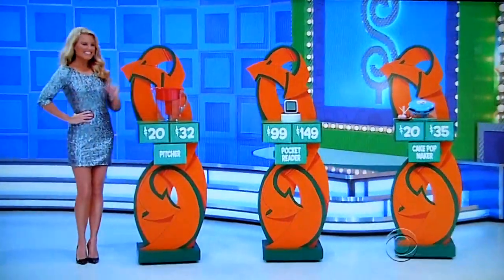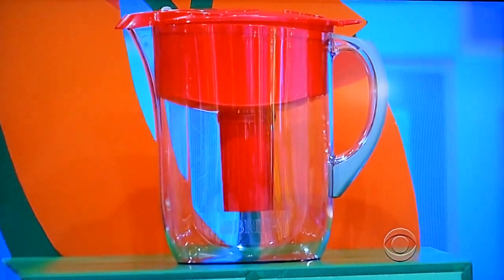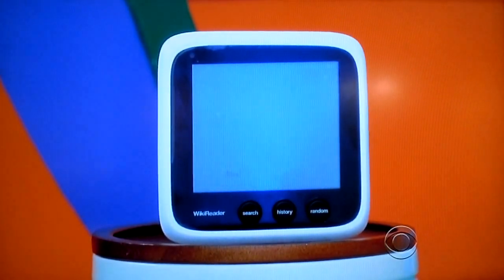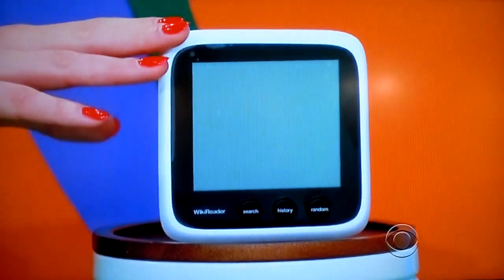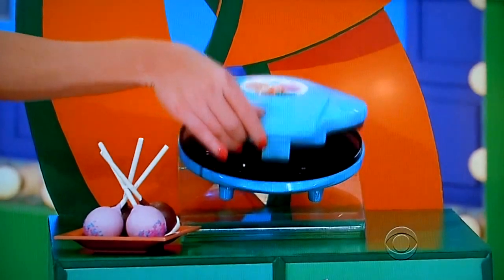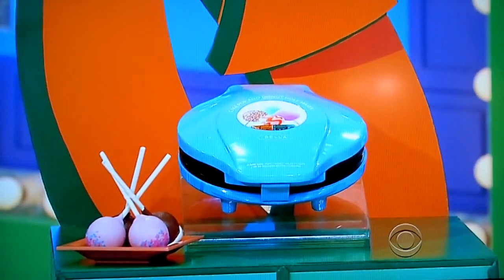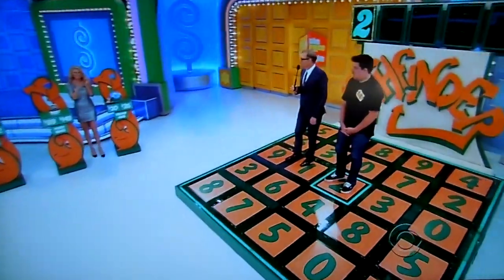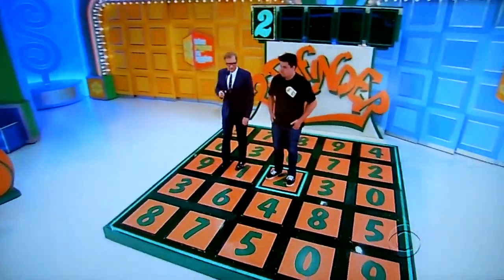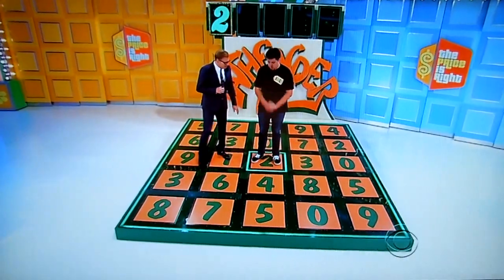Well, first up, this 10-cup water purifier removes impurities and reduces the taste of chlorine. Next, fast, portable, and informative, this pocket-sized reader features an easy-to-use touch screen interface. Finally, take up to six mini-cakes at a time with this non-stick cake-pop baker. All right, thank you, Rachel. Whatever you do, don't let it come down to the pocket reader. So be careful with your choices.